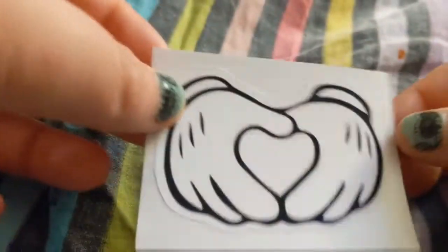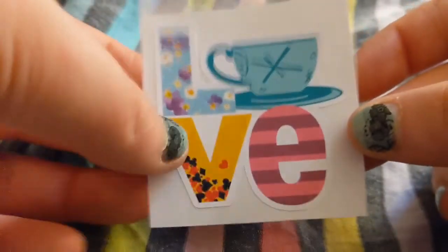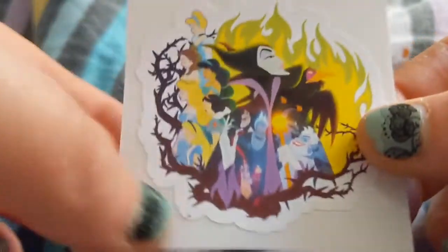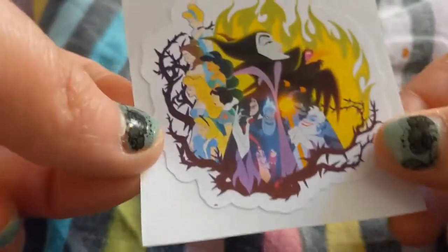I got Peter and Wendy — 'second star to the right.' I got Mickey Hands, I got the Teacup — love the Teacup — I got the Mickey Pretzel, and the villains and princesses in this first pack.